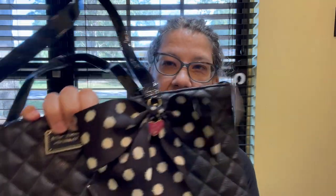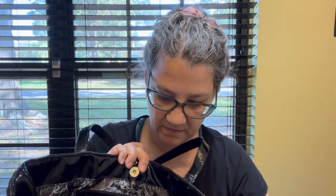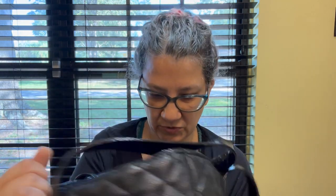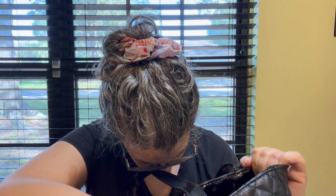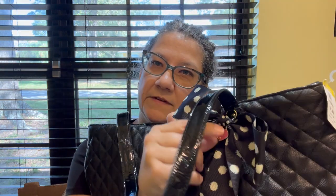Next I found this Betsy Johnson little tote bag — it snaps closed and the inside is really clean and cute. It has a tag I'll have to Google Lens for more info, and it's got this little bow with a charm.